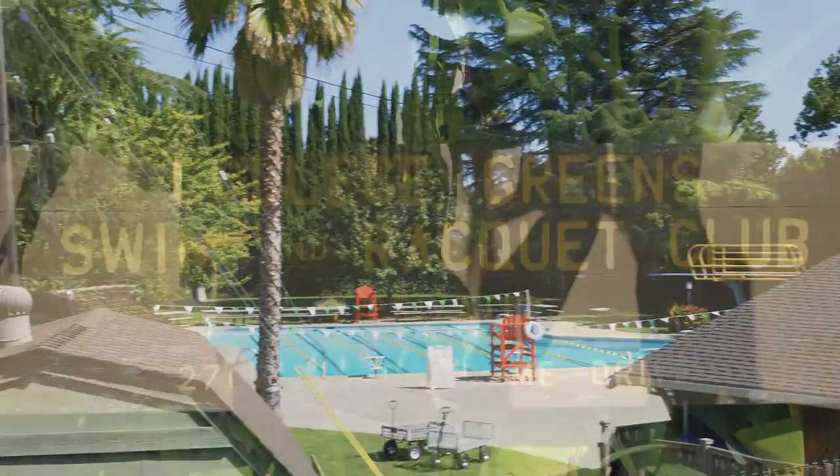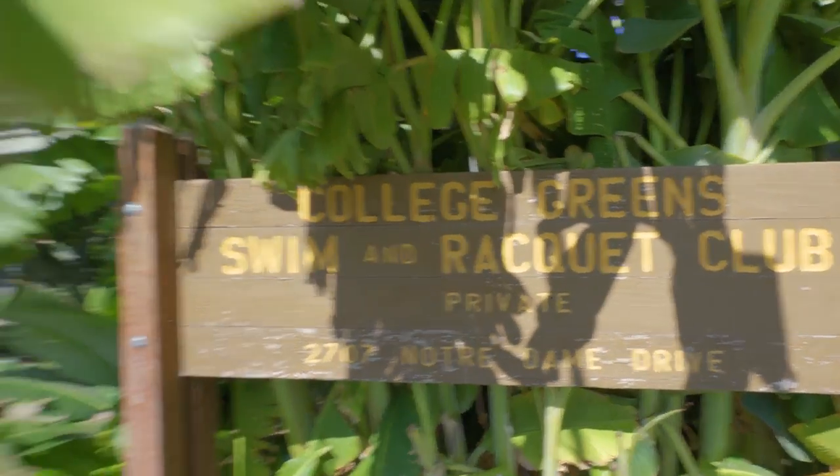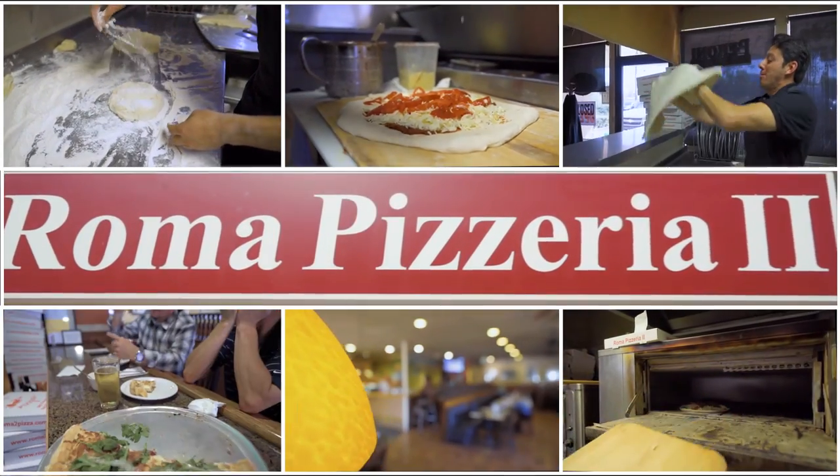Belmar's neighbors include everyone's best friend in the summertime, the cabana club, and everybody's flavorful favorite, Roma's Pizza No. 2.